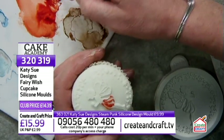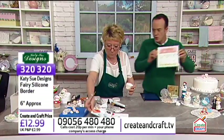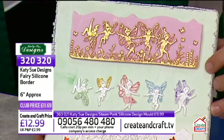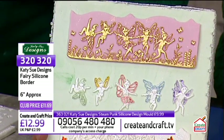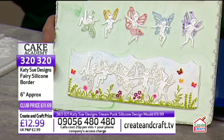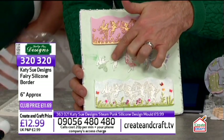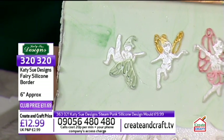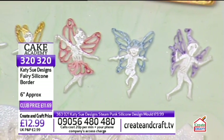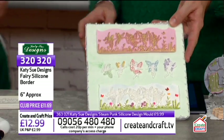Noreen shows the fairy border mould in more detail. It's six inches and features five fairies all doing different things — kicking legs, lying down, flying along. You can split them down into individual fairies by pushing paste into just one fairy section and scraping away the excess. The favourite is the fairy with her leg in the air, nicknamed Georgina after the producer. Stock is 25% gone and counting.